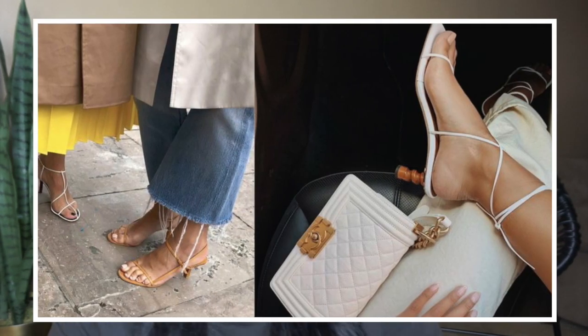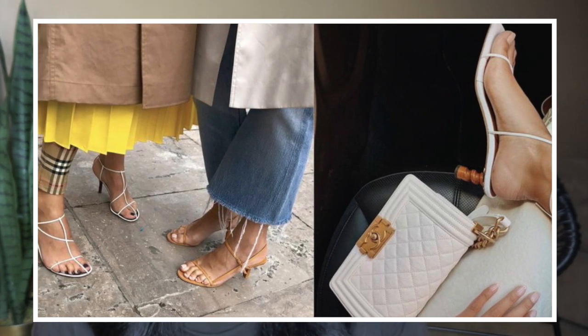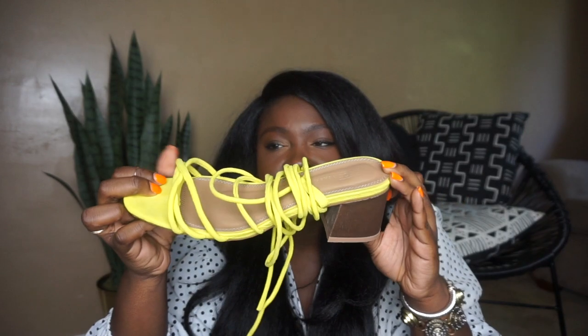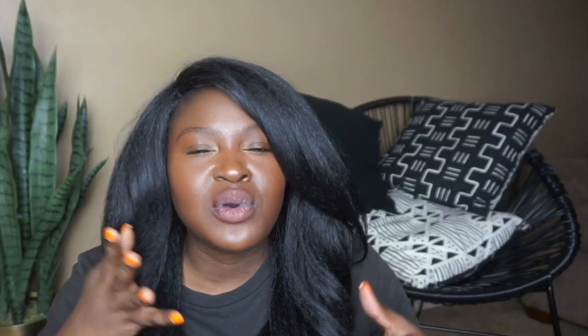Another trend that I feel like I'm a broken record talking about is definitely the barely-there sandal. There's a lot of debate about this trend because it's not the most plus-size friendly, especially in a stiletto. What I suggest is to look for options with a block heel or that aren't super high. You could also look for options with cool architectural elements like a circular heel or a geometric heel — all these things will give you a little bit more balance.